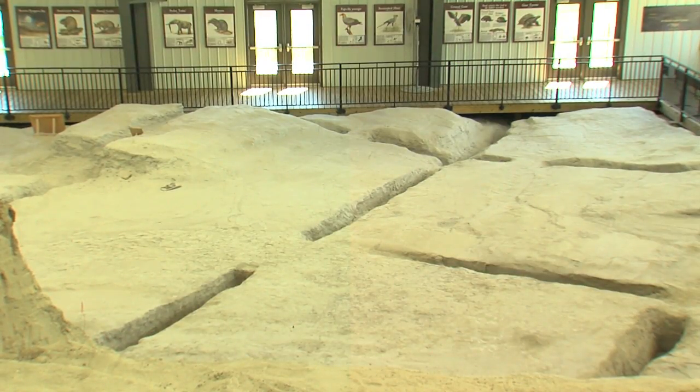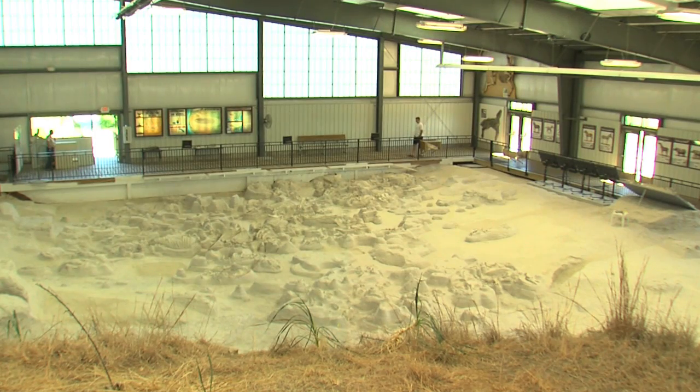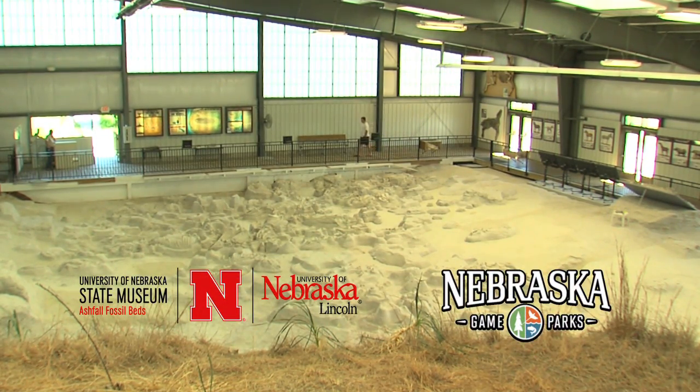It's all just a short drive away from Nebraska's Prairie Pompeii. Travel back in time to Ashfall State Historical Park.